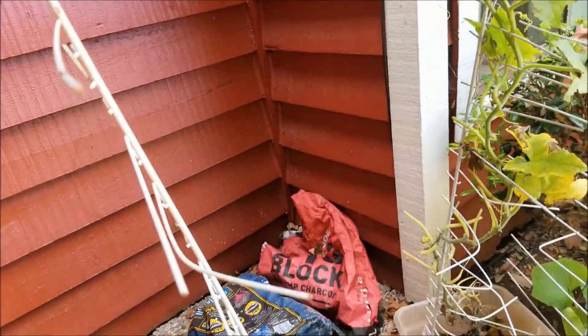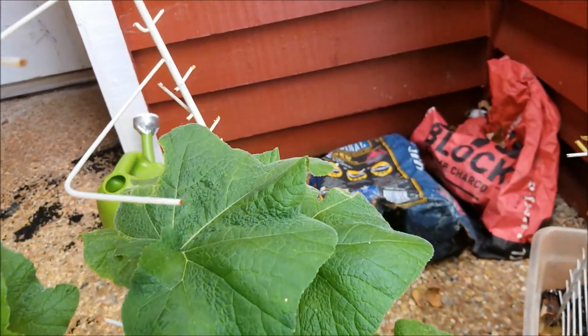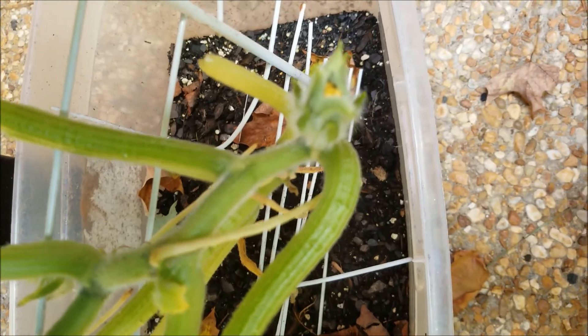The butternut looks amazing. It's not very tall yet, but it's looking pretty good, and I think it might be trying to come up with its first bud. Look right there.